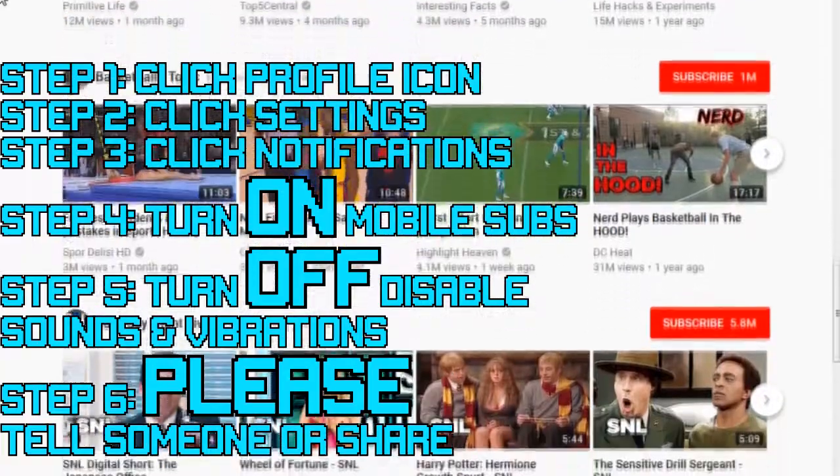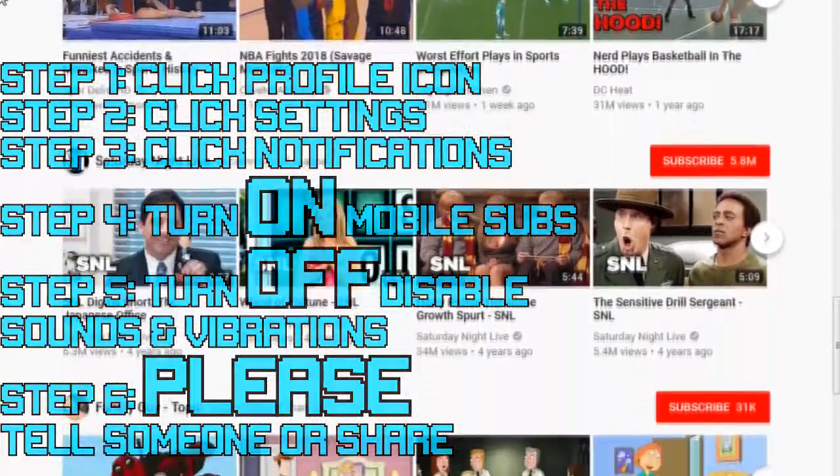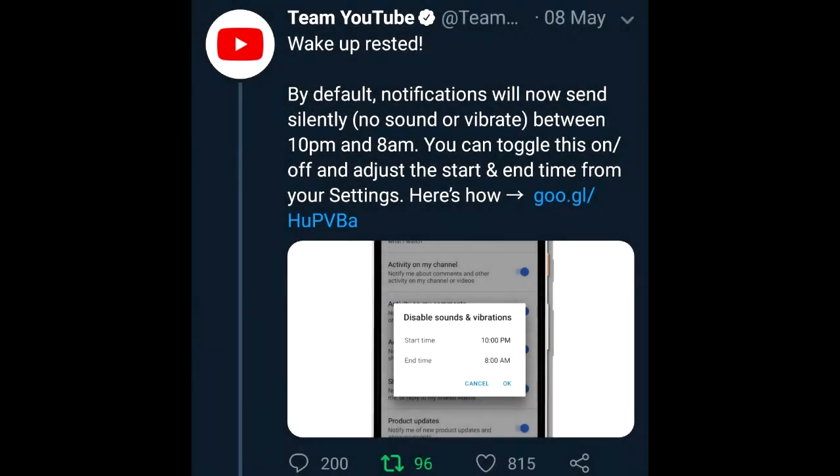Essentially, what's happening is that they are definitely messing around with it. If you look to Twitter, you'll see that they have made it very clear. By default, notifications will now send silently — no sound or vibrate between the hours of 10 p.m. and 8 a.m. You can toggle this on and off and adjust the start and end time settings. Essentially, nobody knows about this.